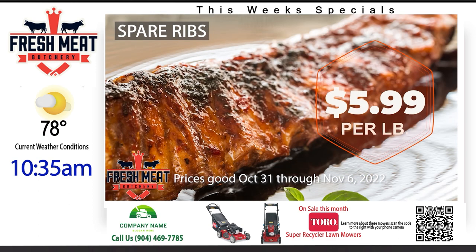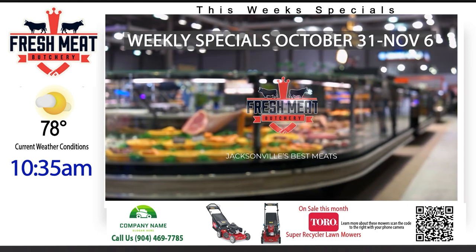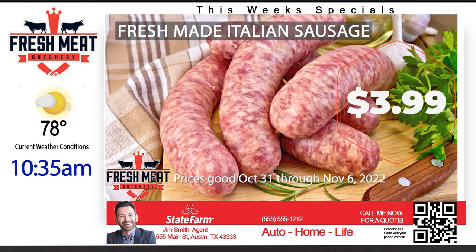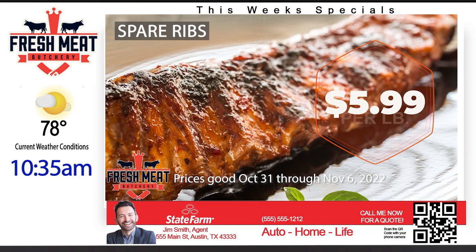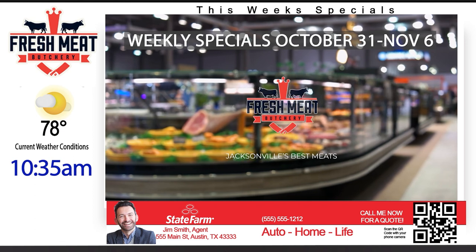Our boards are custom-created for each client, so their layout shows exactly what you want it to show. You are watching a demo board for a fictional shop that shows a weekly specials video that we change automatically each week, the time, and current weather conditions. We also have rotating banner advertisements for non-competing local businesses that bring additional revenue into your shop. This is an optional addition that can be left off should you not want them.